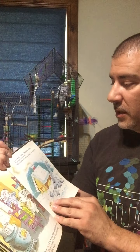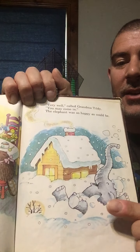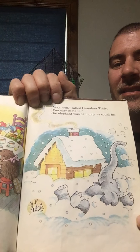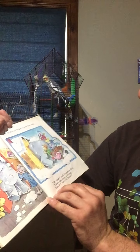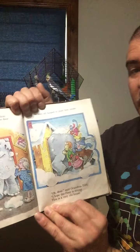'Very well,' called Grandma Tildy. 'You may come in.' And the elephant was as happy as could be. Oh look, now he's smiling — he can come inside, and that's making him feel much better. But the elephant had a problem: he could not get through the door. They all helped to push. 'Oh dear,' said Grandma Tildy. Once they got him inside, she hoped the floor was strong enough — this is a very old house.